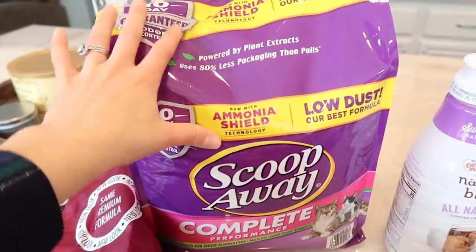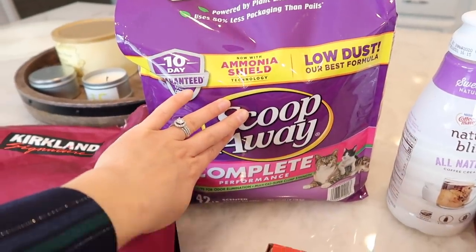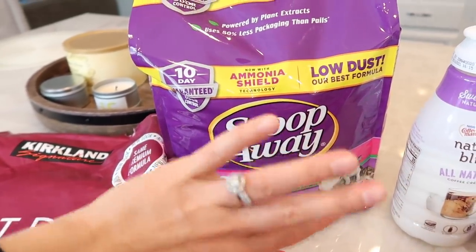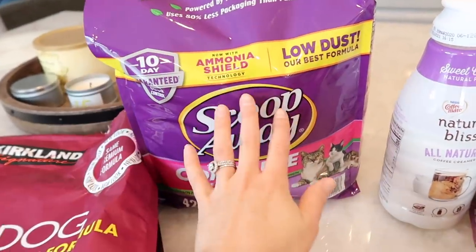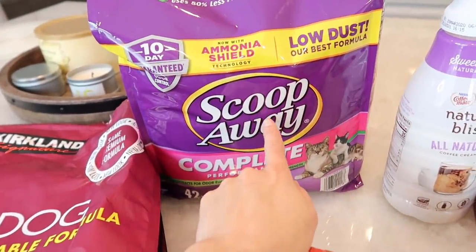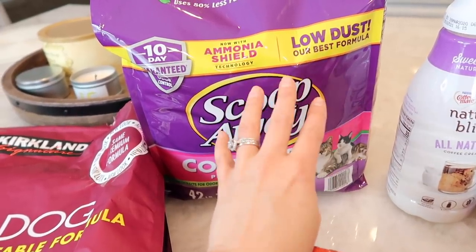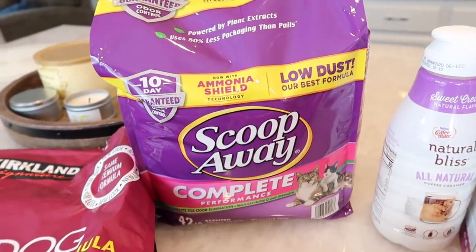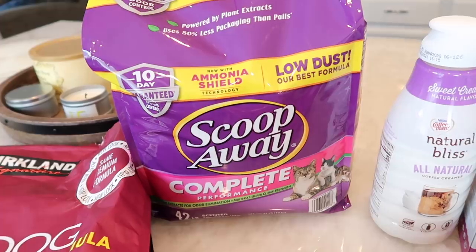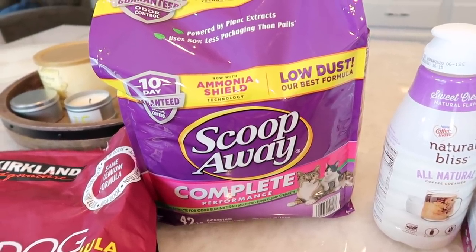The last two things I grabbed are for the animals. We always get our cat the Scoop Away litter — recently we've been getting it from Costco because it's just so much more affordable there. The only thing I don't like about this is it's very heavily scented, and I'm not a fan of scented things — I actually prefer unscented. But other than that, it does its job: it clumps and it keeps the odors away.